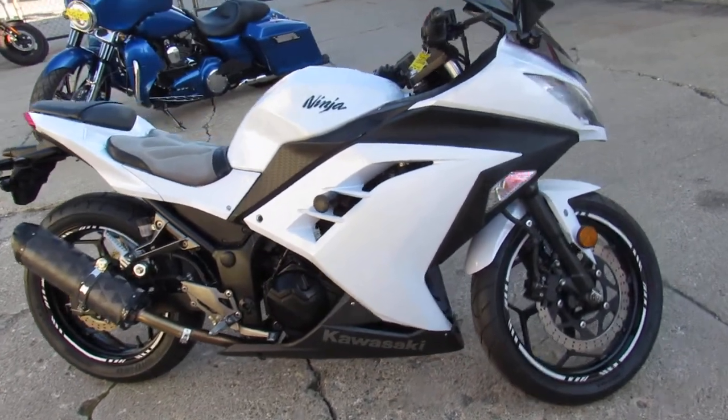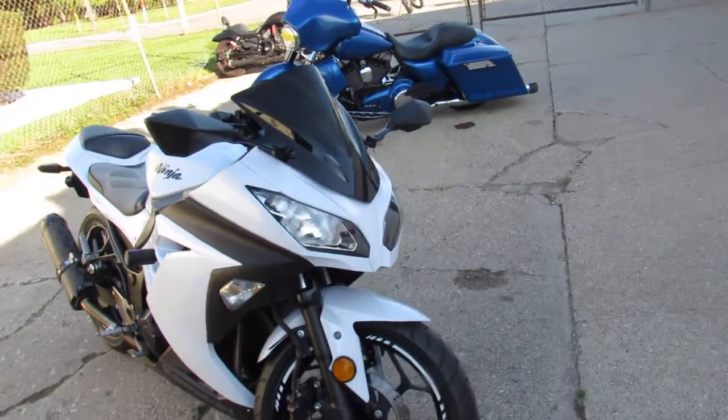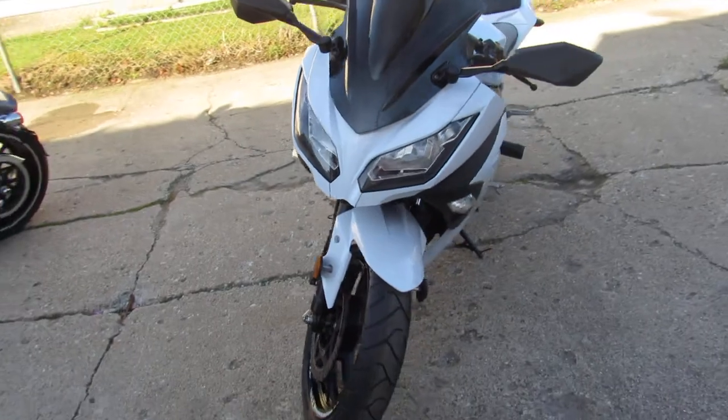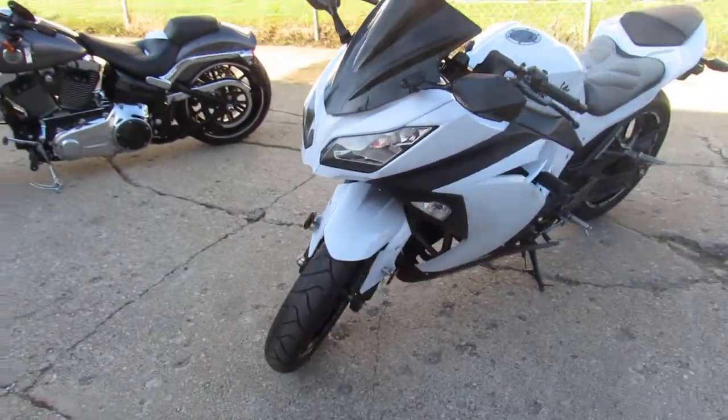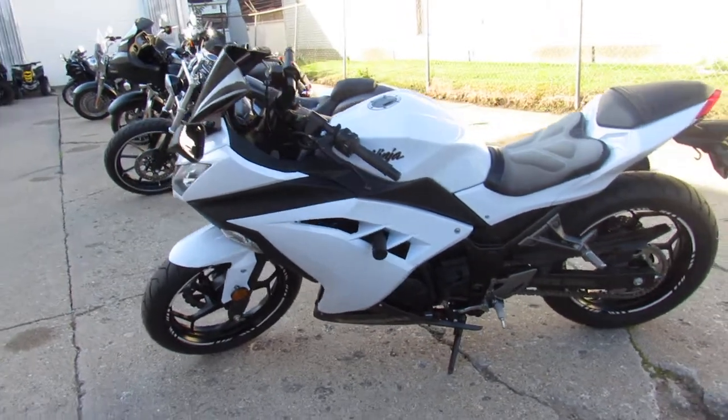Hey guys, it's ApprovalPowerSports.com here doing some videos on the used bikes. We've got over 250 used sport bikes to choose from. This one here is a 2013 Ninja 300 for sale. It's got the Two Brothers Carbon Fiber Exhaust and Frame Sliders. Sharp bike in black and white two-tone paint.